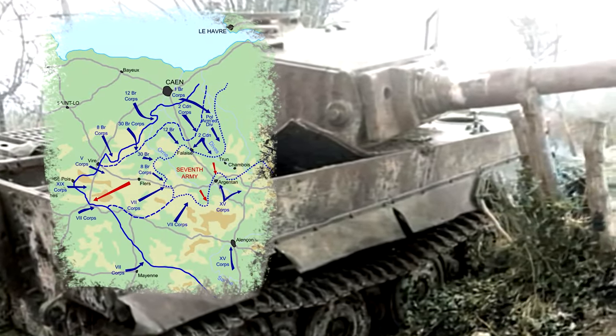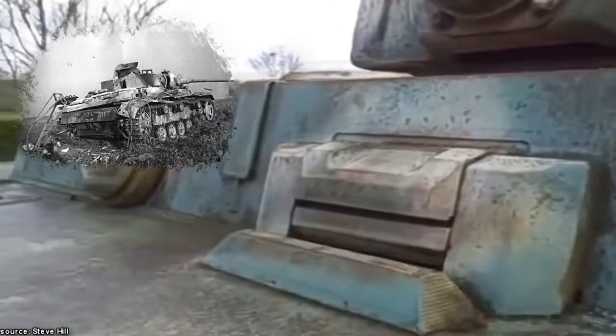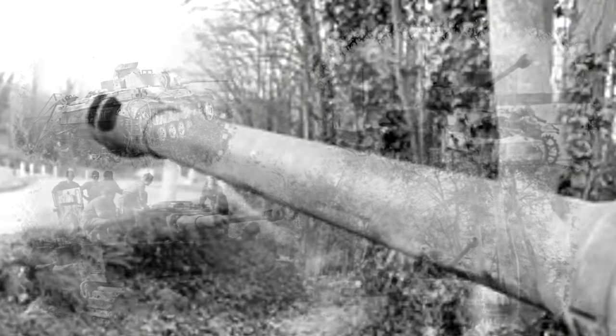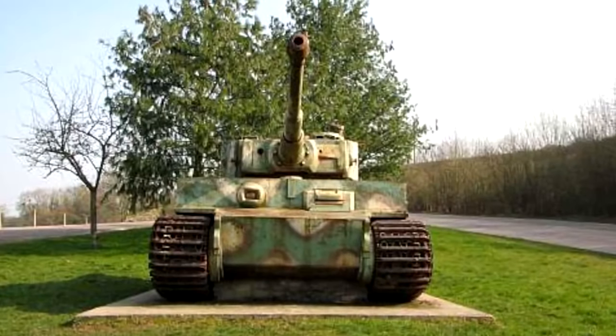A number of the panzers ran out of fuel on that road before they got to the chateau and had to be abandoned. These included a Panzer III, a number of Panzer IVs, three Tiger I tanks, and a King Tiger. It is believed that around 60 German tanks were abandoned around the rolling hills and rich dairy farmland that surrounds Vimoutiers during the last days of August 1944.